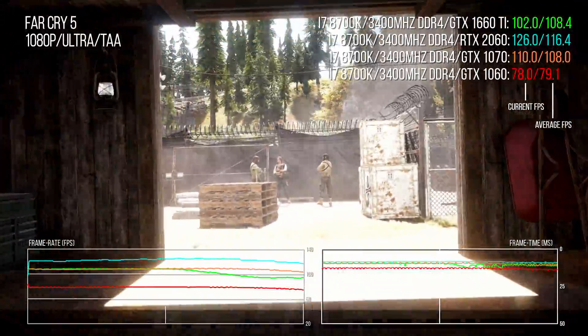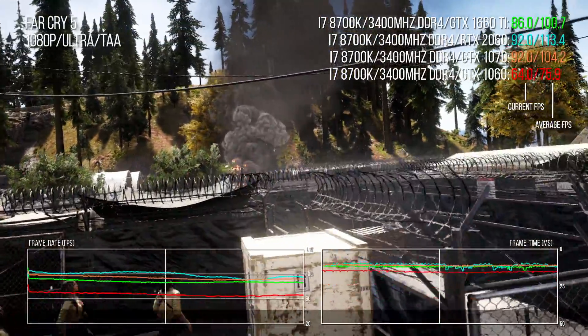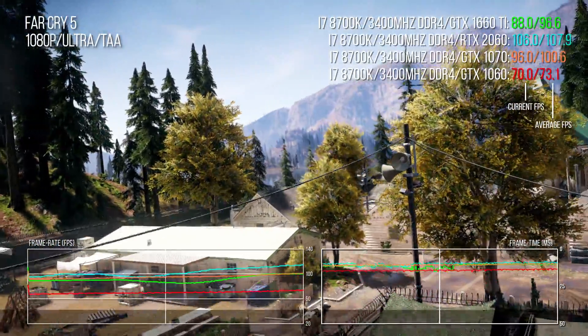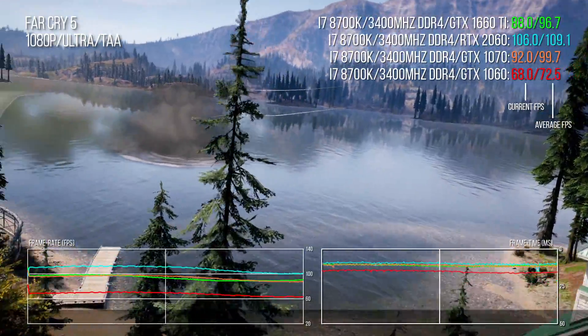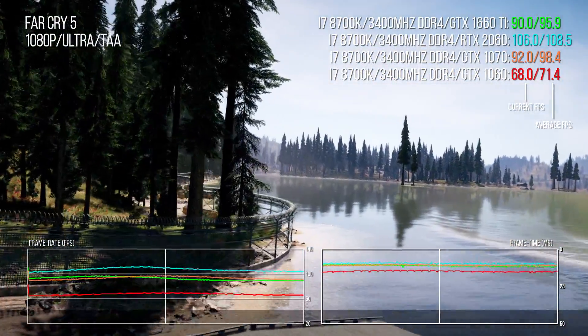Let's look at more traditional performance, targeting the 1660 Ti's 1080p sweet spot. In Far Cry 5, the GTX 1070 and 1660 Ti effectively jostle for leadership throughout the benchmark, with the Pascal card moving slightly ahead, while the RTX 2060 delivers a 14-point lead. GTX 1060 is left for dust — the 1660 Ti is 37% faster.